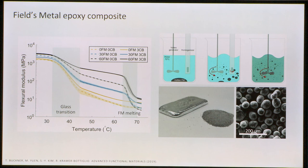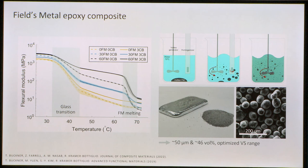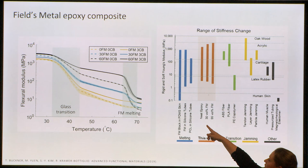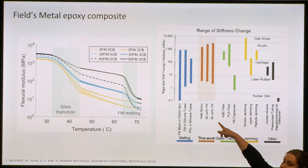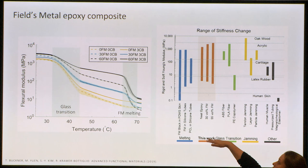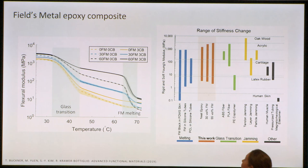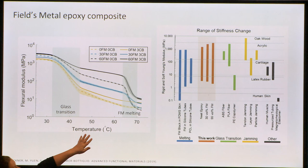We optimized these parameters and found that approximately 50-micron diameter inclusions at about 46% by volume maximizes the stiffness range without embrittling the material too much. Comparing to other variable stiffness materials in the literature — including Field's metal in bulk tubes, thermoplastics like ABS and PLA, and jamming — our material spans a very large range: at the lower end it's softer than latex rubber, and at the higher end it's about as stiff as acrylic.